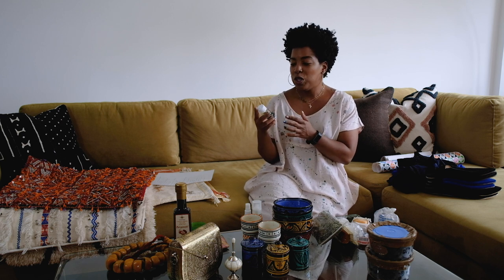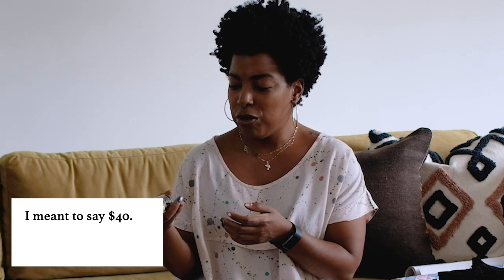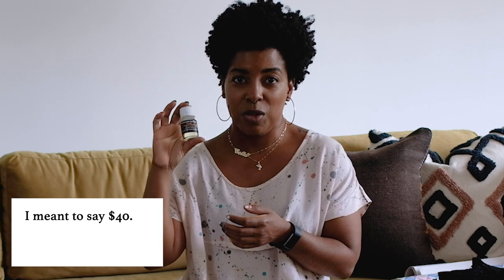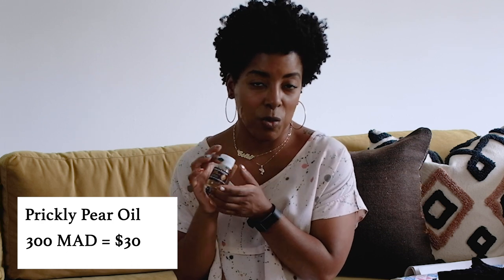The most expensive thing we got from the apothecary was this prickly pear oil, which according to both the lady and Google is going to make you beautiful. I found products with prickly pear oil as just one ingredient for $4 for 20 milliliters of product. This is pure oil — she said it might be a year or six-month supply because you only need a couple of drops on your face. This was 300 dirham, about $30.